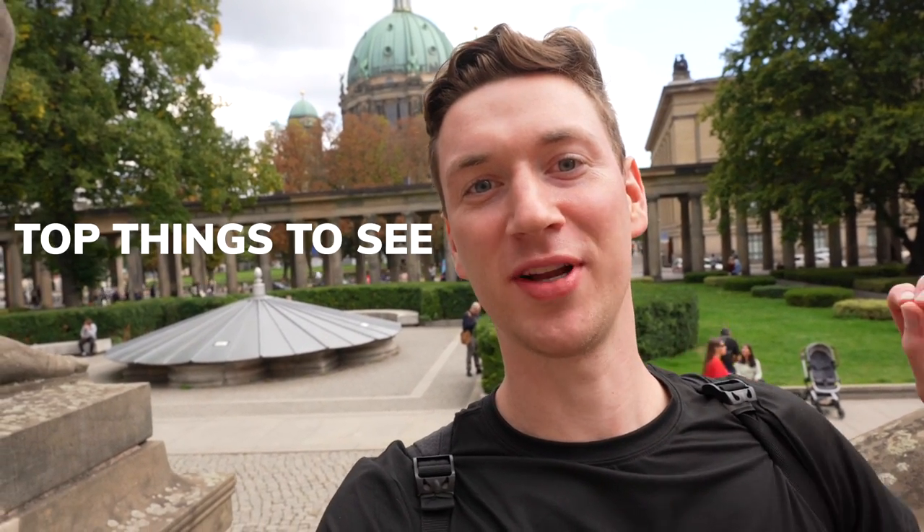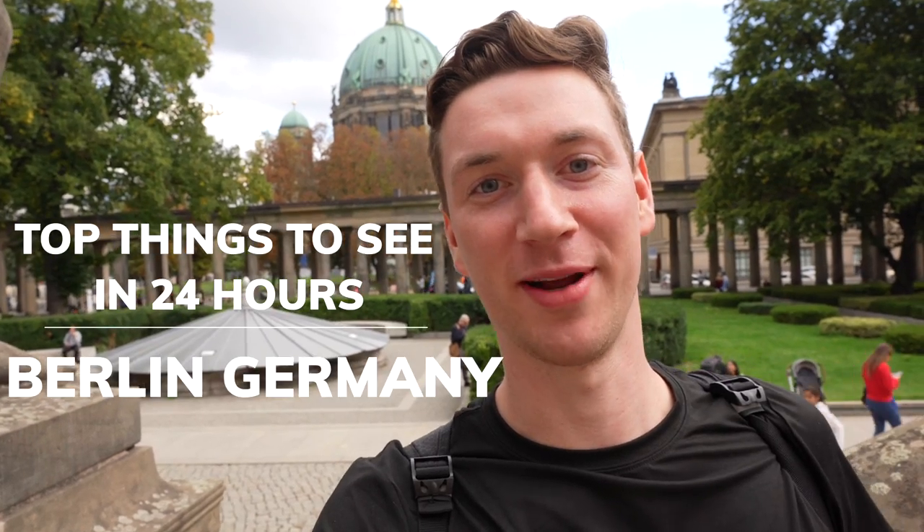I only have one day to explore the amazing city of Berlin, so I'm excited to show you exactly what you can see in 24 hours in Berlin, Germany. Let's go!